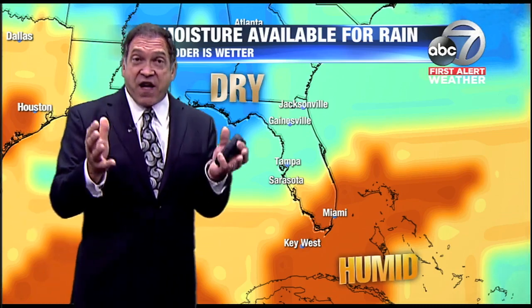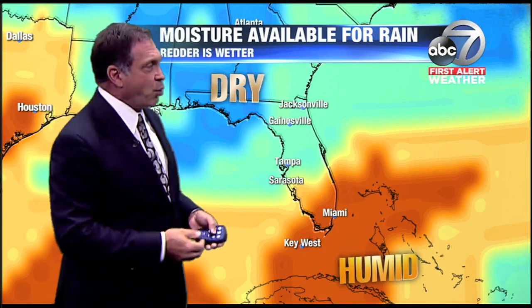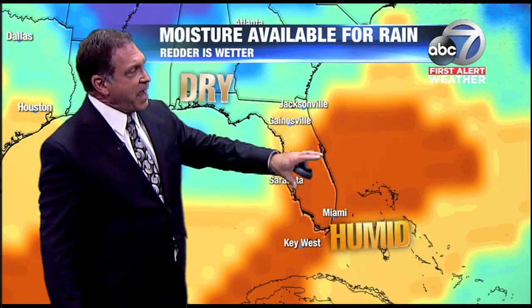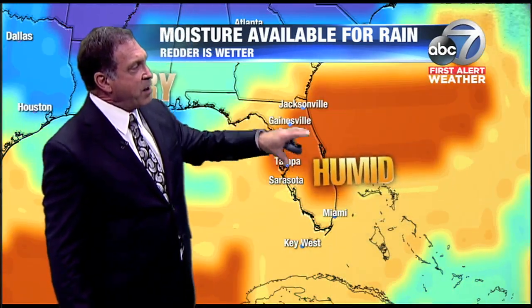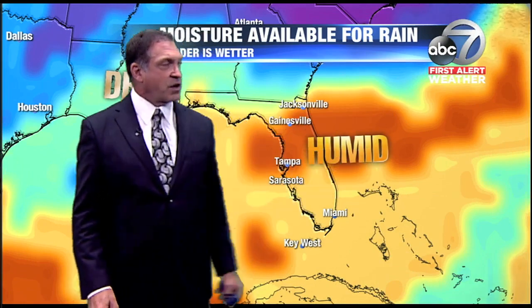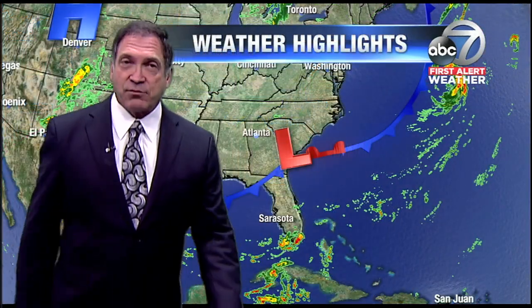This is a computer model that shows what's going to happen in the days ahead with the very moist air available to produce rainfall in our atmosphere — it's called precipitable water. Watch what happens: wetter is redder here. As it lifts northward, you can see that warm, moist, humid air sits right over the state of Florida. And just off the Atlantic coast of Florida, there is the possibility of some tropical development.